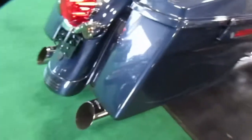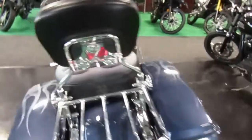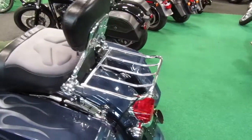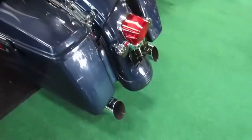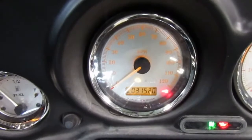This one has some Python slip-ons on it, a really nice passenger backrest that's adjustable, and some nice options on it including a phone holder. Mileage on this one is 31,520.